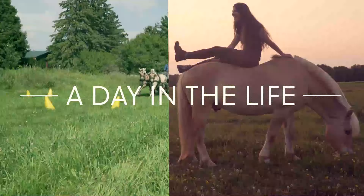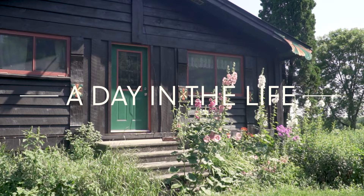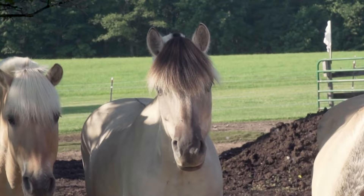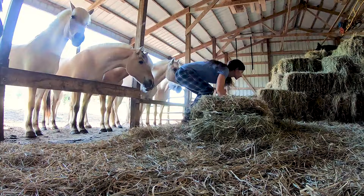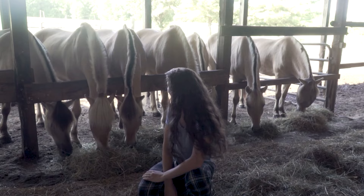Join me for a day in the life at a Norwegian fjord horse farm in Wisconsin. It's a beautiful morning here. In the morning we get to feed the horses breakfast, and one of the things I love about being on a horse farm is you just get to walk out the house, head out to the barn — the horses are all here waiting for breakfast, and there's something pretty wonderful about that munching sound of hay.